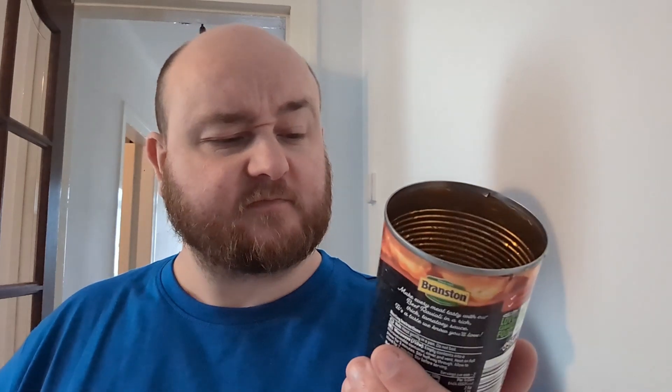I didn't even realise they did tin stuff until I was in one of those shops that has all kinds of different stuff — it's also got an Iceland in it for some reason. But yeah, I was in there and they had this beef ravioli, so I figured I'd give it a go. I think they had a few other Branston branded things as well, but I figured I've never reviewed ravioli on this channel before, so we'll give ravioli a go.